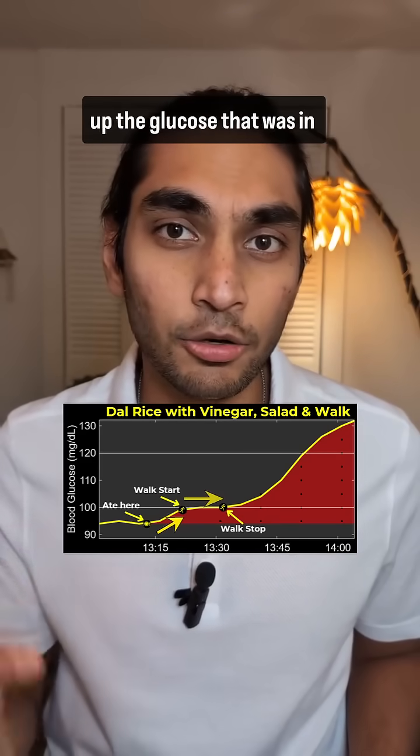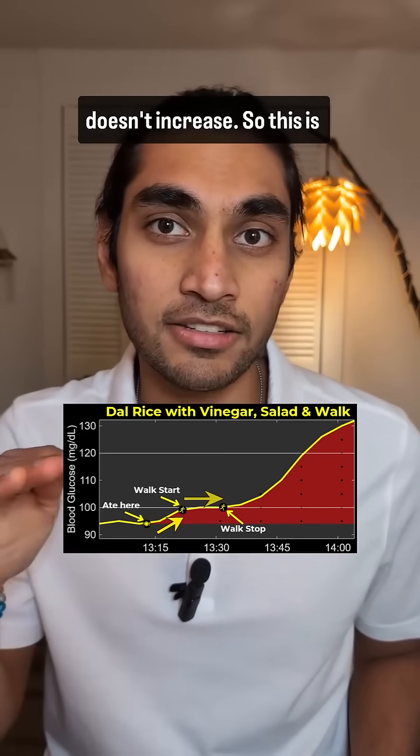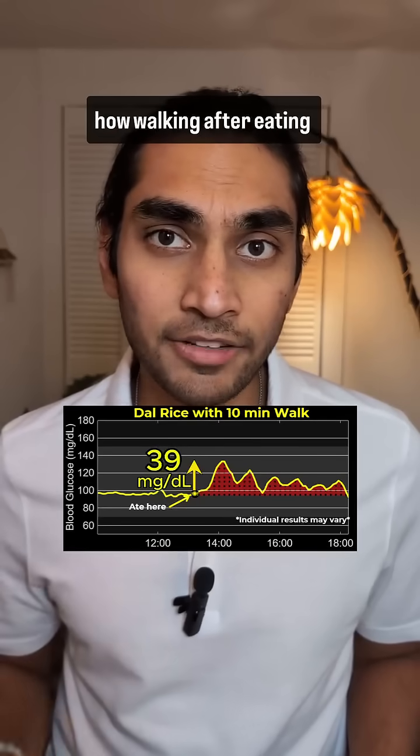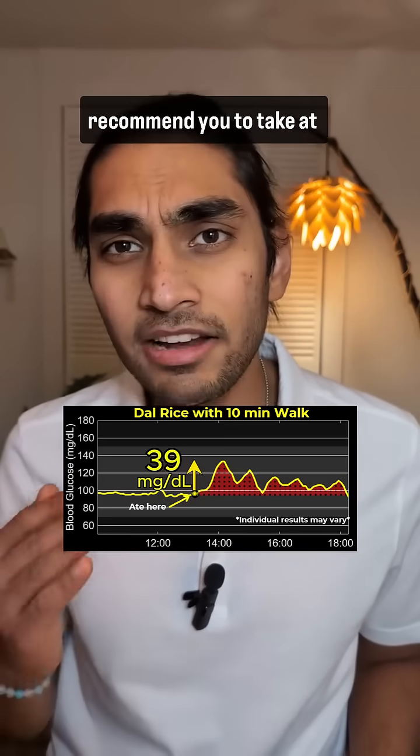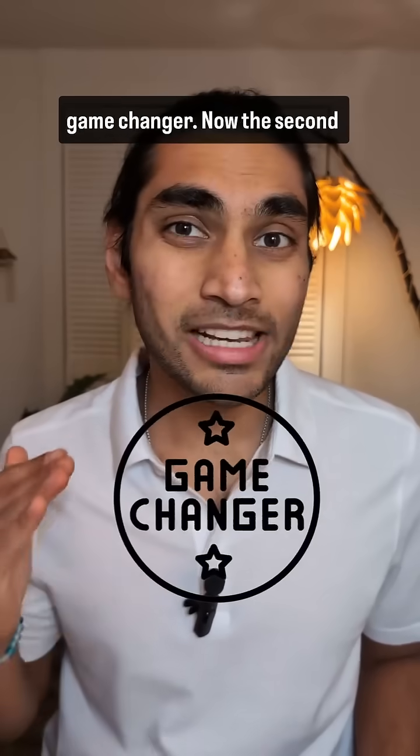It's because my muscles are using up the glucose that was in the food already, so that's why the blood glucose doesn't increase. This is how walking after eating can help reduce your blood glucose spike. I highly recommend taking at least a 10 minute walk after every meal — it's a total game changer.